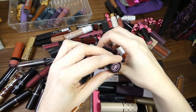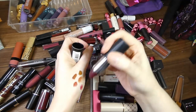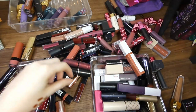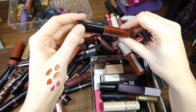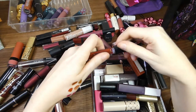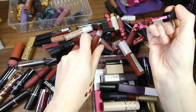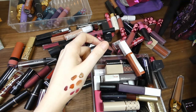Then I have Plum Sensation by Collection — I don't even remember buying you. That's quite a nice colour. And then I have Smashbox in Misconduct. These went really crumbly on me if I remember correctly — they still smell fine but they can go for now.